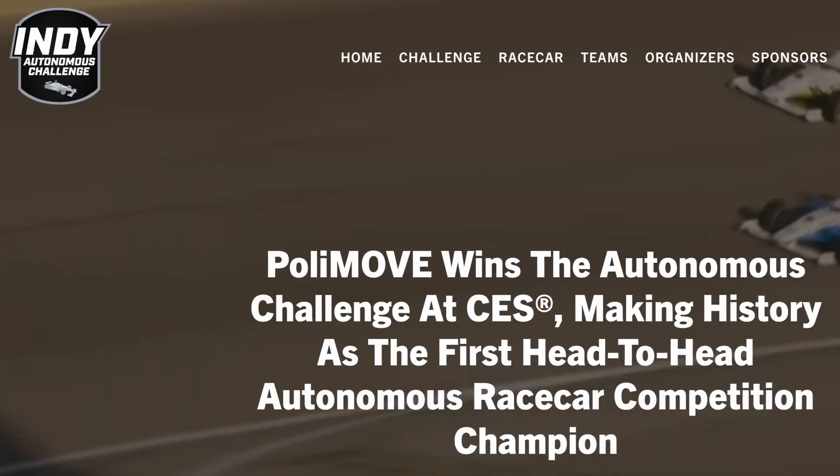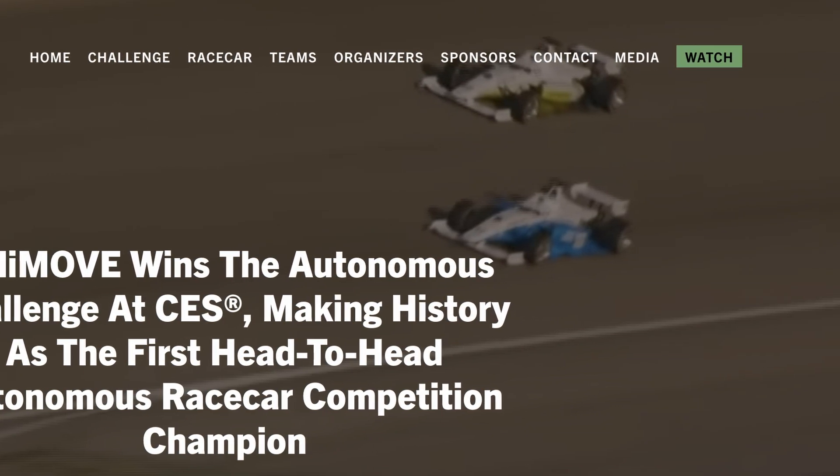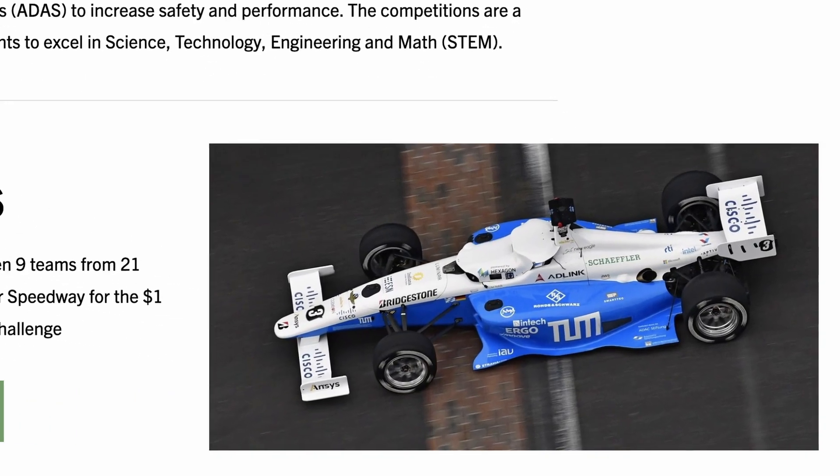Cisco Ultra-Reliable Wireless, or CURB, became a part of Cisco when we acquired a company called Fluid Mesh in October of 2021. CURB was showcased by the Autonomous IndyCar Challenge, where IndyCars used it to communicate from a control center to the driverless IndyCars at IndyCar speeds — incredibly fast, with zero packet drops.